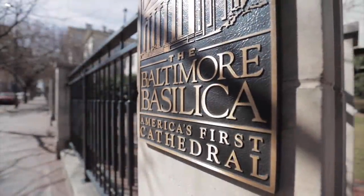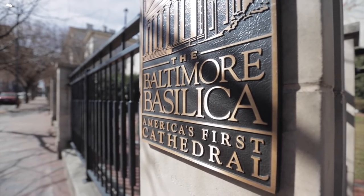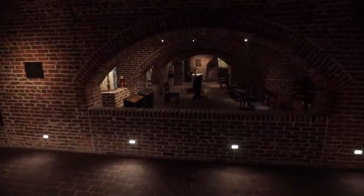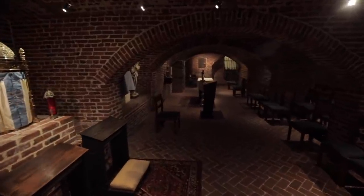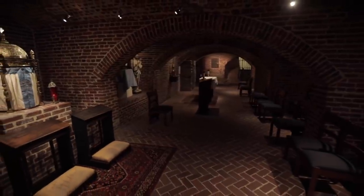At 200 years old, the Basilica is still very much a work in progress. Next month, the Basilica will open its renovated Eucharistic Adoration Chapel in the undercroft. The chapel, which will be open to the public 24 hours a day, seven days a week, will allow the people of Baltimore to have uninterrupted access to Jesus in the Most Holy Eucharist.